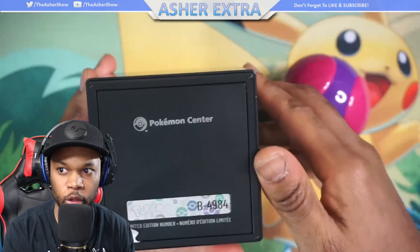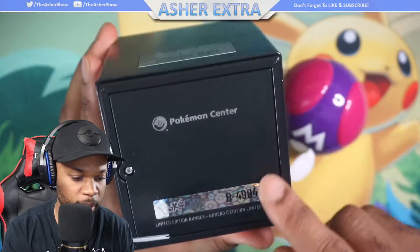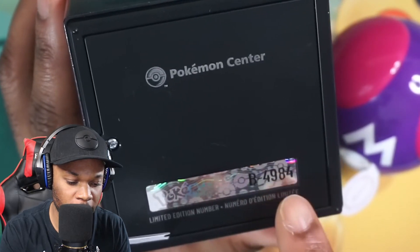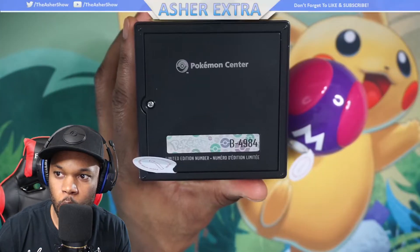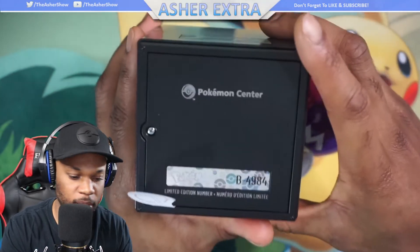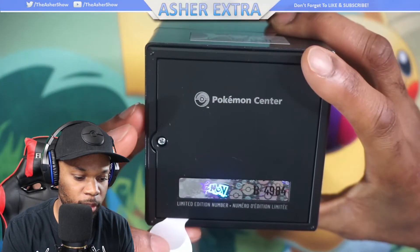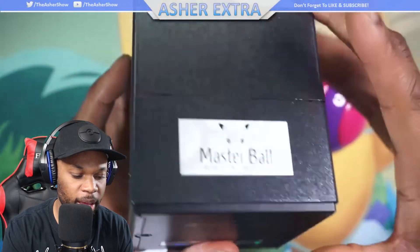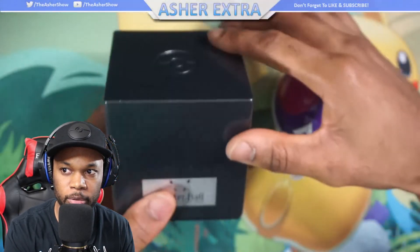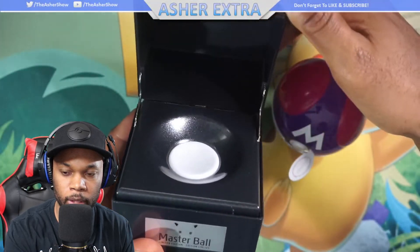On top we got the ball logo — this is like a strong plastic. On the bottom: Pokemon Center. It tells you — wow, I was so close to not getting this: B-4984 out of 5,000. So only 16 people after me got one of these. Wow, limited edition. I think because I kind of hesitated at first. The batteries go inside here, and then when you open it up, that's where the ball goes.